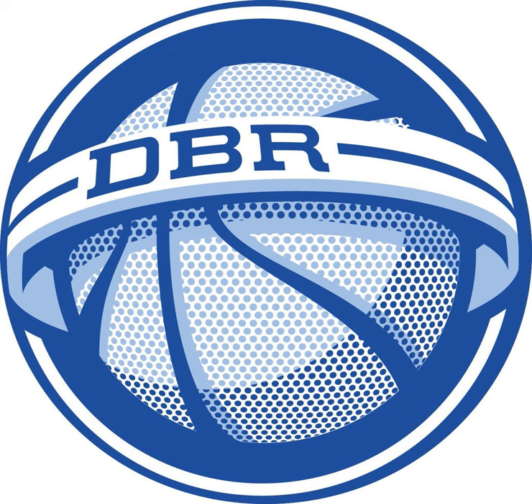Hello, Duke fans, and welcome to DBR Bytes. DBR Bytes episode 18 — actual DBR Bytes episode 18, not the fake DBR Bytes episode 18. That was fake news yesterday when we did that. It was actually Duke Basketball Report podcast number 497. Today is DBR Bytes episode 18. I am your host for this episode, Sam Klein.